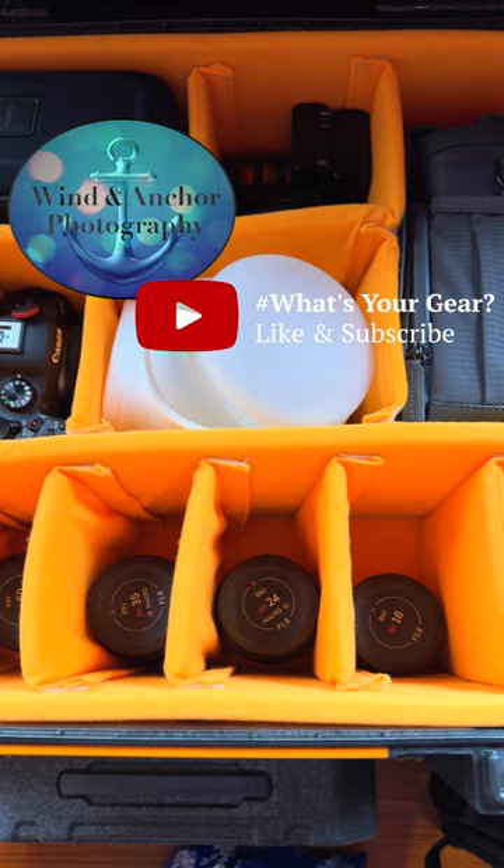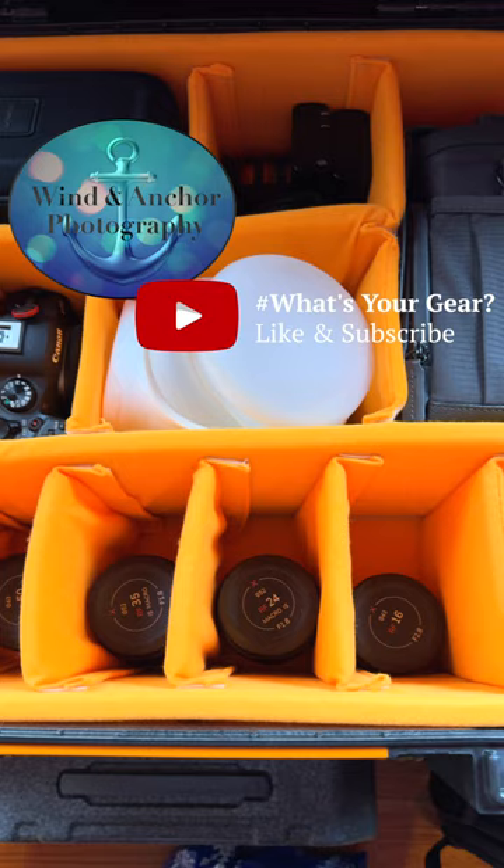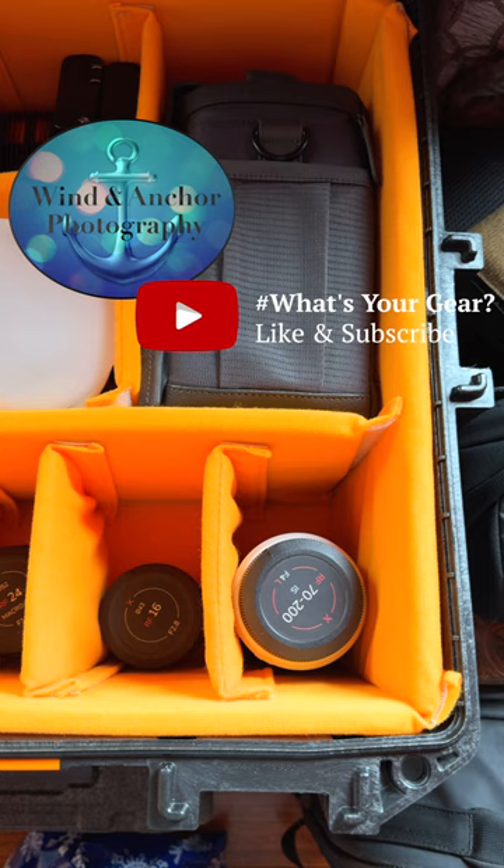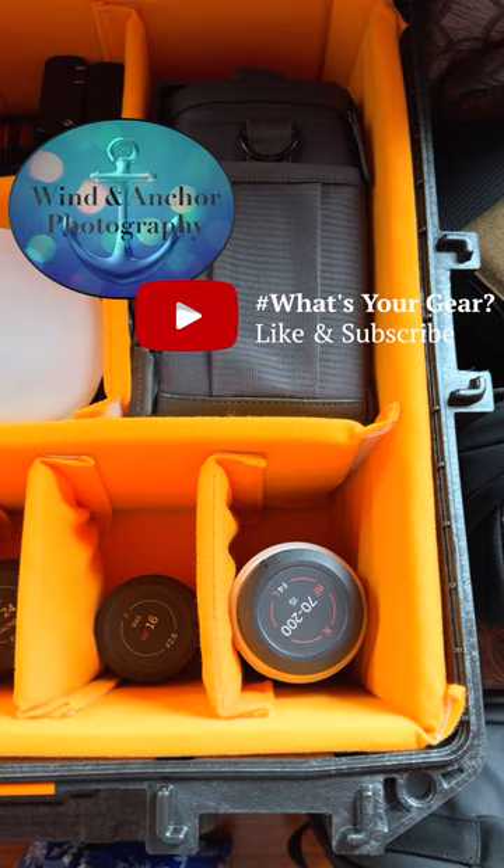I've got the 85mm f2 macro, the 50mm f1.8, the 35mm f1.8 macro, the 24mm f1.8 macro, and the Nifty 16 RF-16 f2.8, and then the not-so-massive 70-200mm f4 ISL lens. So what are you guys using for cameras and lenses?